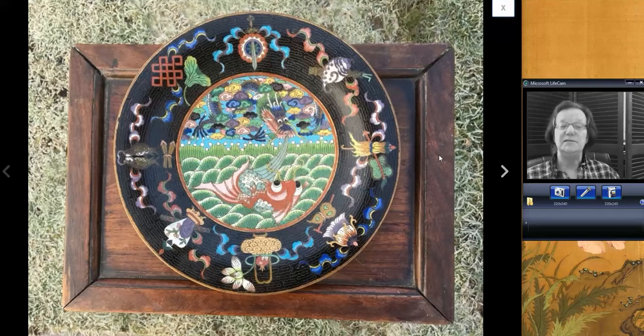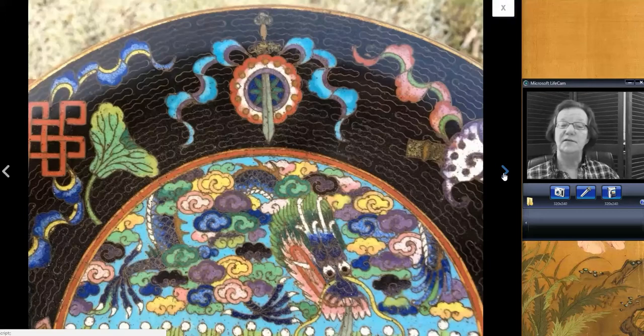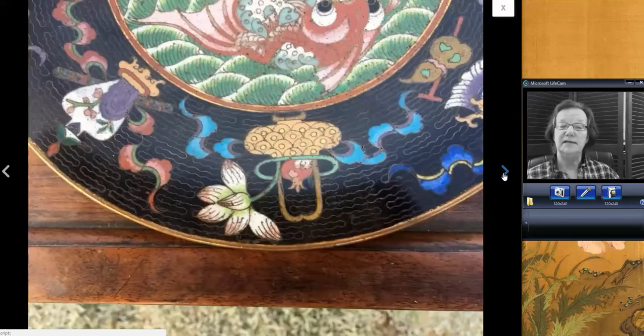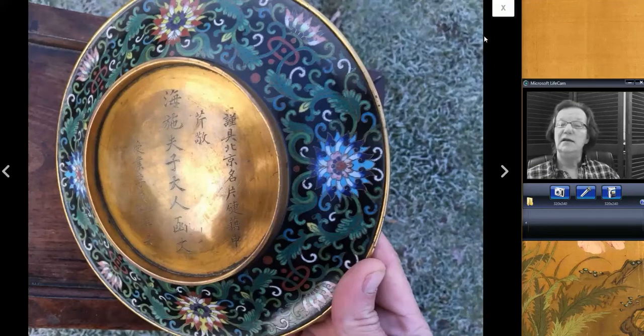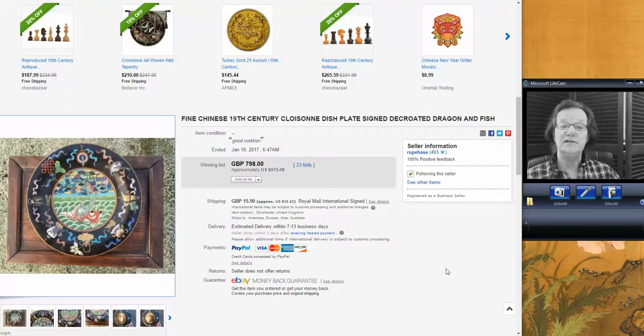We had this in last week's newsletter as well — I thought this was a very attractive cloisonné plate or charger with a dragon and carp in the center, with all the Buddhist symbols around the outside. The back was inscribed. It was a good quality late 19th century example, but quite nice, and it looks like a nice authentic example to me. It went for $975. I think for a cloisonné buyer out there, someone got a really good buy.